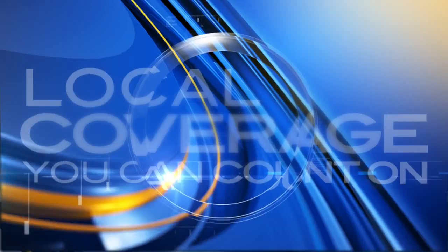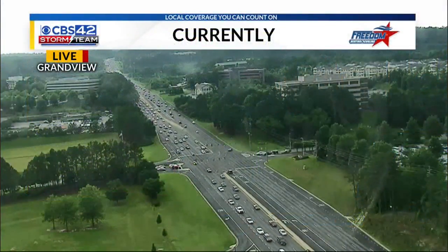We certainly saw lots of lightning and lots of rain with some afternoon storms that moved through. Let's get to Storm Team Chief Meteorologist Ashley Gann with the very latest on that system as it moves out. And now it's moving into the southernmost portion of our viewing area in places like Grandview, where we're looking live from our Storm Team Tower cam there on Highway 280 near Inverness.